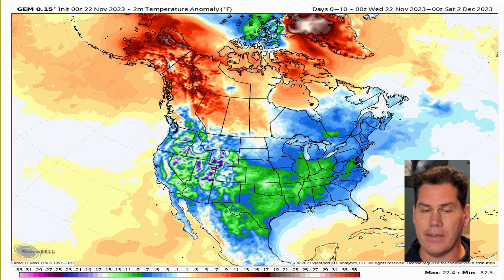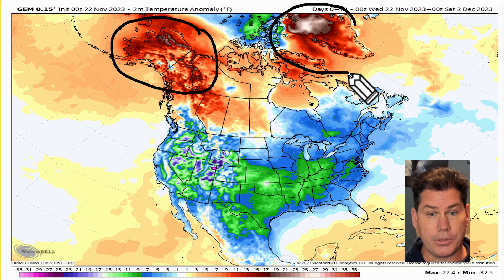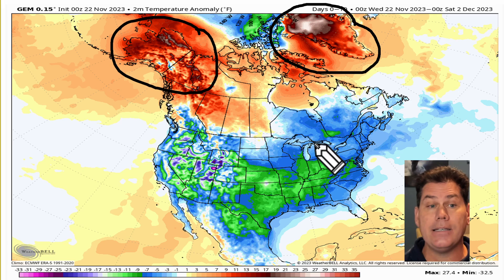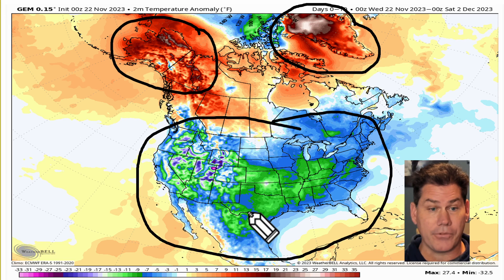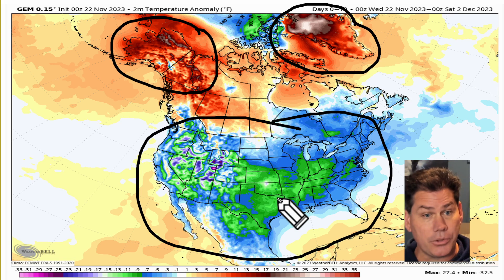This is the period after Thanksgiving through the first couple of days of December. What we're noticing here is two dominant features: one up towards Alaska — a huge ridge of high pressure — and another one that's going to be building across Greenland. That's going to allow colder air to funnel into the lower 48, putting almost all of the lower 48 below average. Those areas highlighted in blue indicate about 5 to 7 degrees below average.